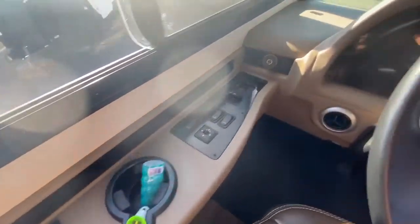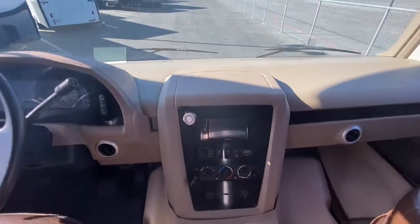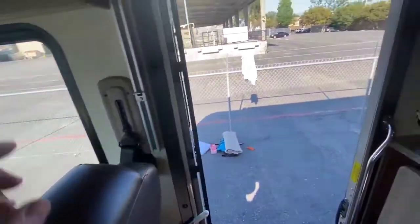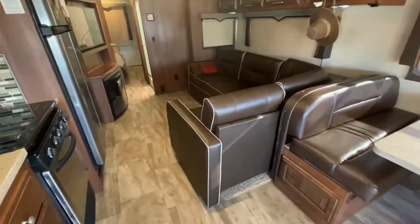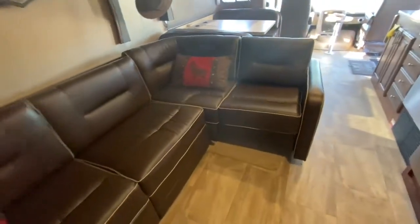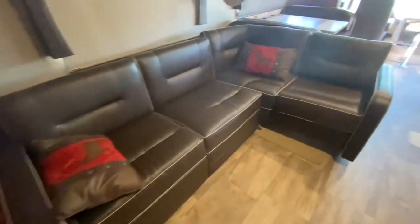There's your leveling jacks. Got the generator on because I put the slides out. The passenger seat's all leather — it's gorgeous. There's the L-shape — this goes in and out. You don't have to use it, but you really can't find this in a 34-foot motorhome. And it perfectly faces the fireplace and the TV. It's great when you have a lot of guests.